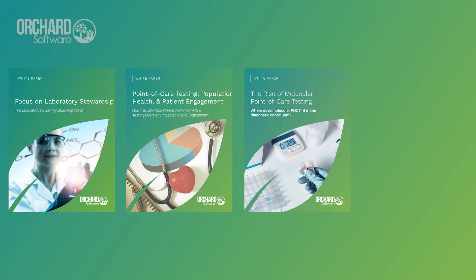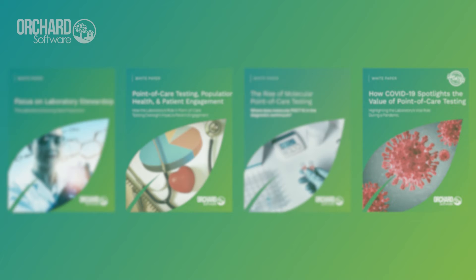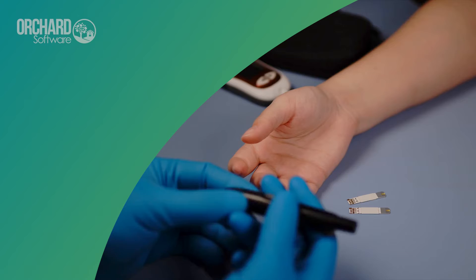As an LIS industry leader, Orchard Software provides an informative white paper series. One of our most recent white papers discusses five ways to improve point-of-care testing return on investment, or ROI.